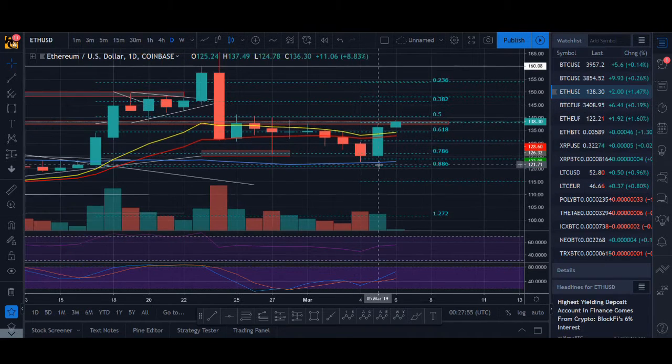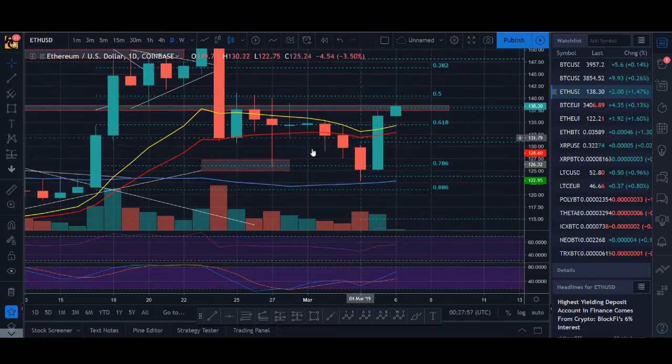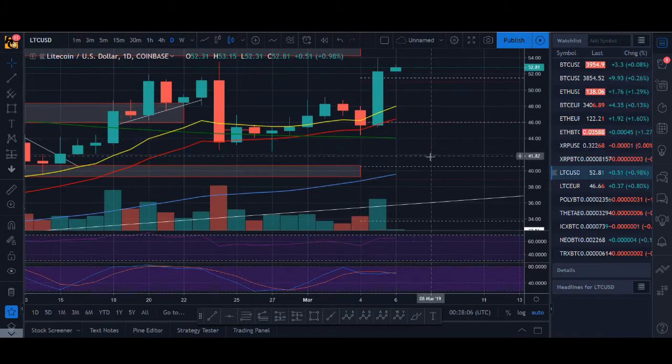Ethereum — I haven't traded it, but Ethereum has seen more follow-through. It fell down more so it has more room, and if you compare Ethereum or Litecoin to Bitcoin, you'll see they're performing well.